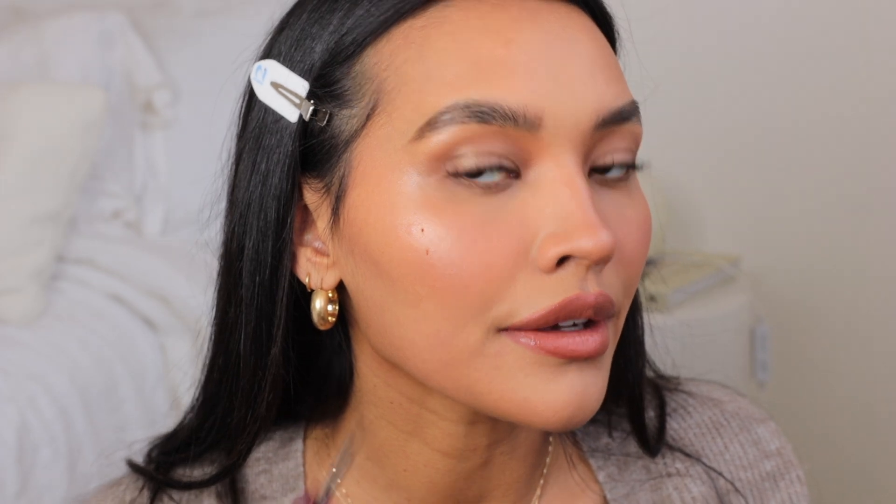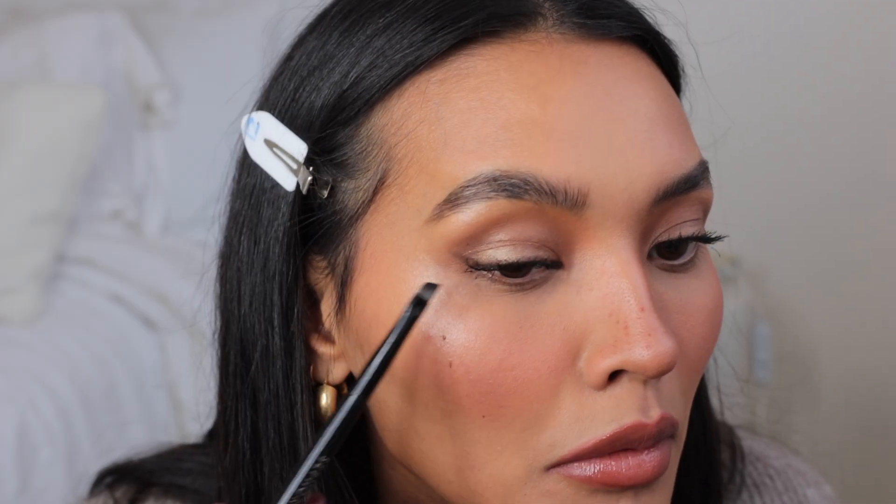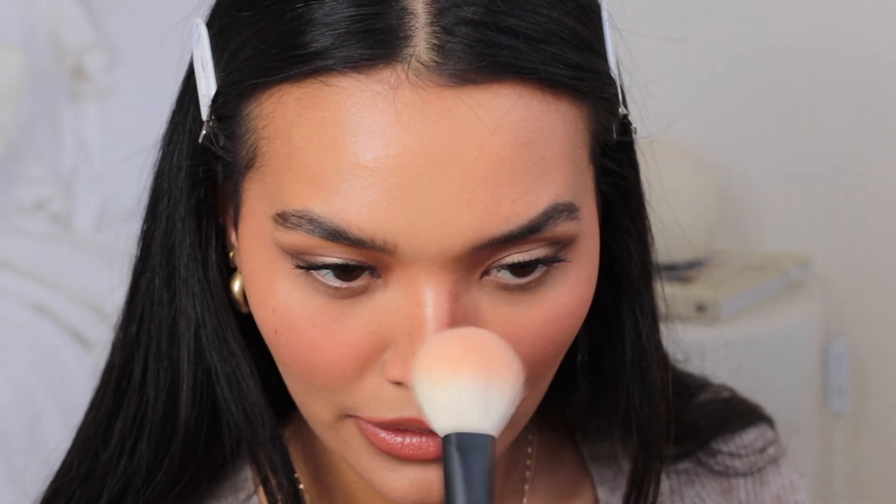I'm taking my Freck pen to just enhance the freckles I already have, adding some to the side of my nose too. Then I take a dark brown Anastasia pencil to just extend my eye a little bit — something I always do for day to day. I go in with the Dior Backstage palette and add a little bit right on the apples of the nose and the high point of my crease — the round part right there. Lastly, I set the face.